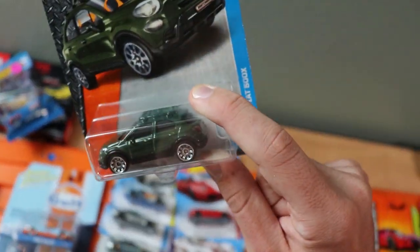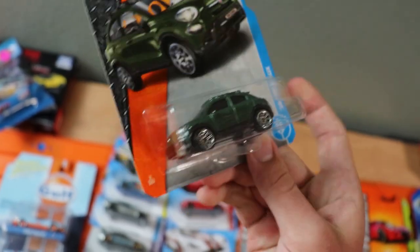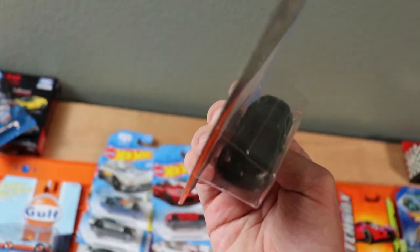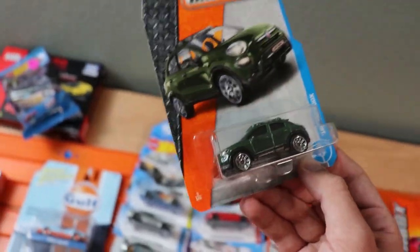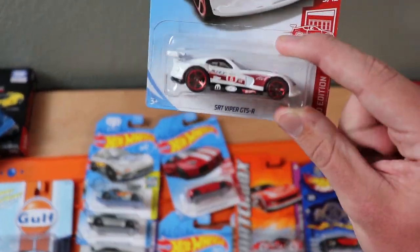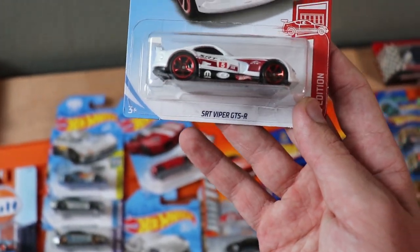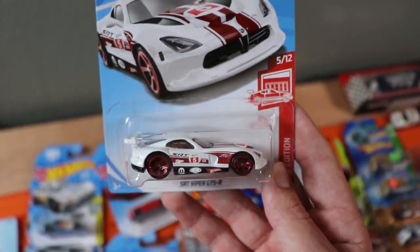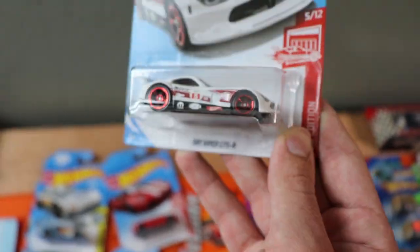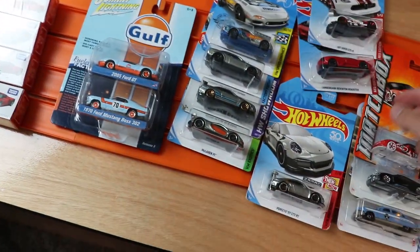They were handing out free Fiats at one of the rooms, so I managed to get a free Fiat 500 — I definitely already have several but they were free, so can you blame me? Next up, another Red Edition: the SRT Viper GTS-R in red. This is probably one of my favorite paints the Viper has come out in — this paint looks so good.